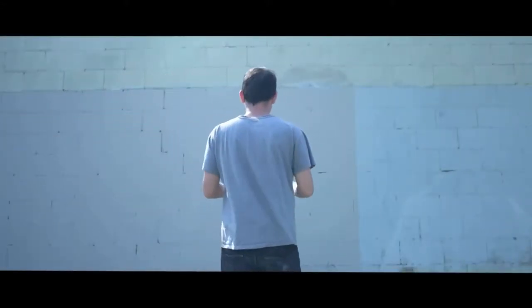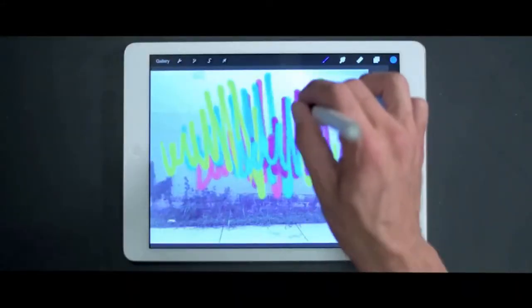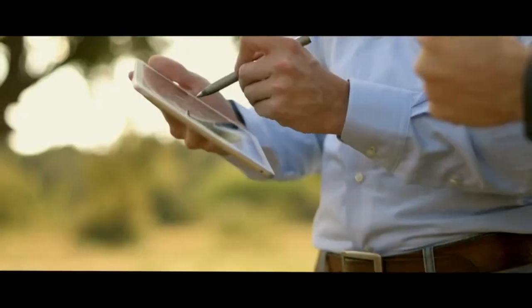An idea is just an idea, until you pick up a pen and put it out there. With tools that put your idea to work — tools that create like only you can — make your screen do more.